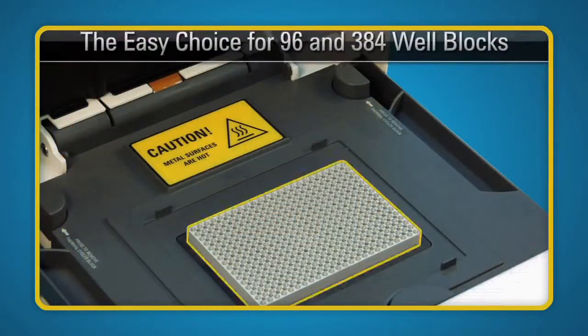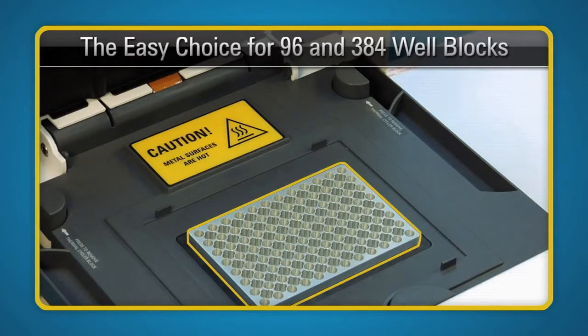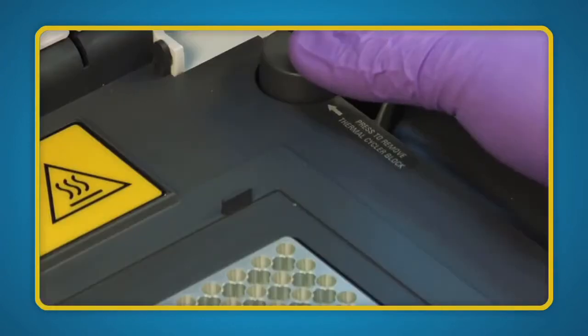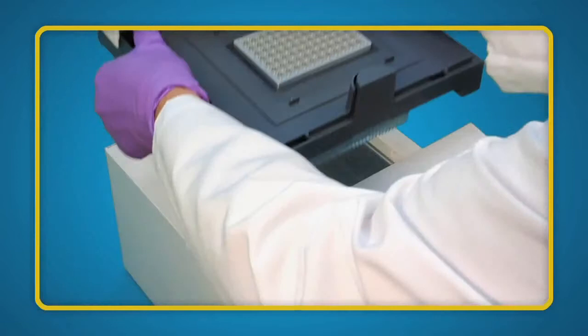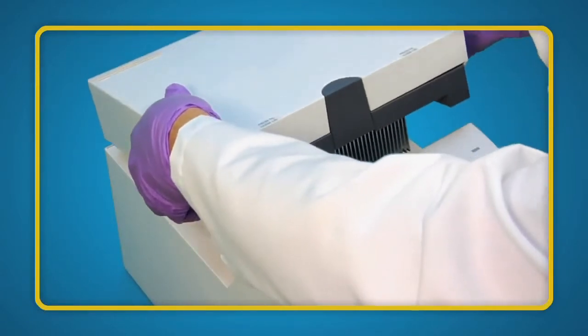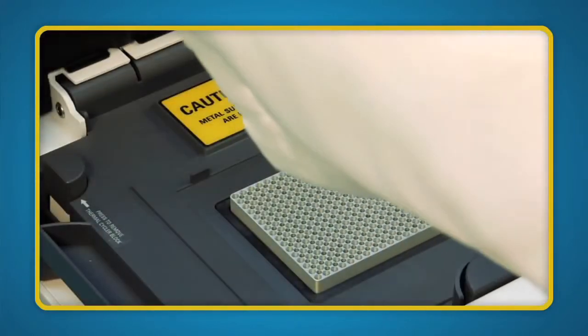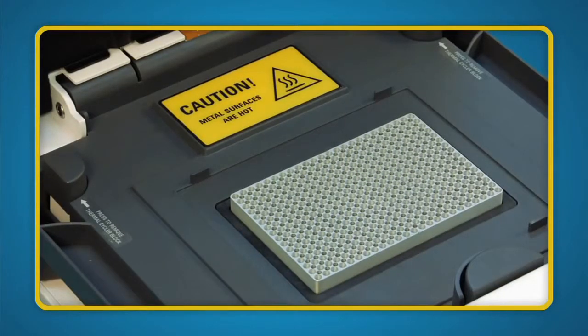Your research needs may change daily and the Agilent SureCycler 8800 is up to the challenge. The modular design allows you to change from the 96-well format to the higher throughput 384-well block in just a few simple steps. Why lock yourself into one plate format when Agilent makes it so easy to have both?